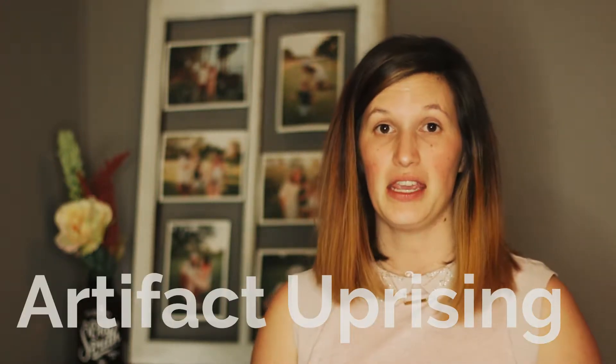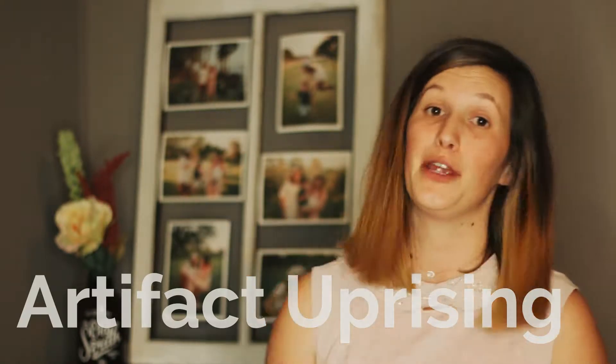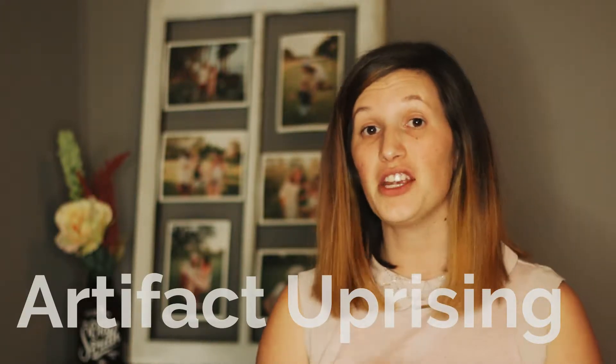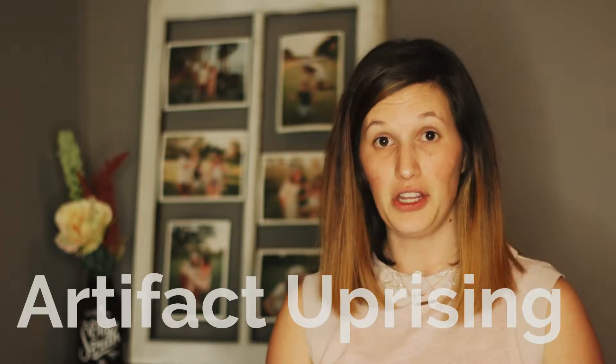The first company that we ordered prints from is Artifact Uprising, and as you can see behind me, I have some of the prints displayed in this frame here. We ordered 10 5x7s, and there are a lot of pros to these prints. They're textured and matte, which gives it a really luxurious feel and finish.